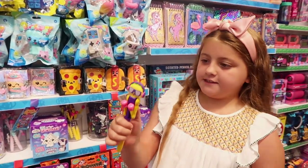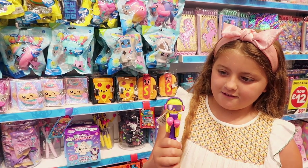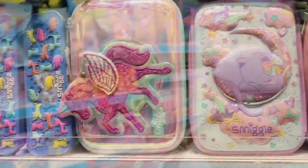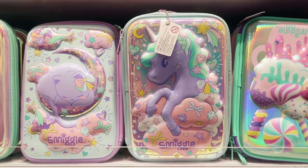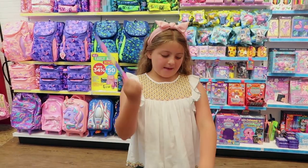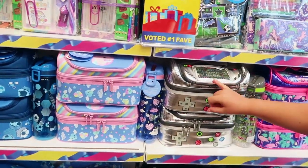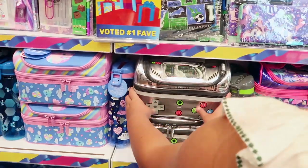Guys, look at this — taco head man! How cute is this slap band? This one kind of looks like a video game console. I'm just going to play my video games.